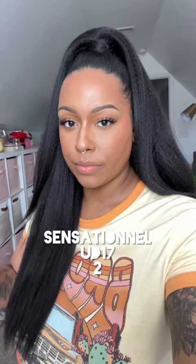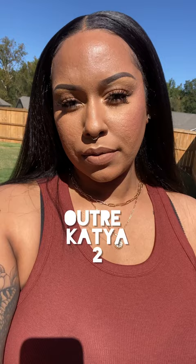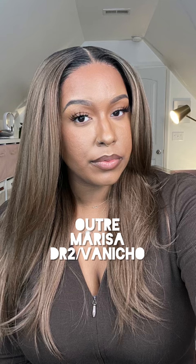Sensational UD17 in color number two is perfect — it has that nice kinky straight texture. Then we have Outre Katia in color number two, one of my favorite synthetic wigs. I love the kinky straight texture, it's beautiful. I also tried it in Havana Brown, which is an auburn color.